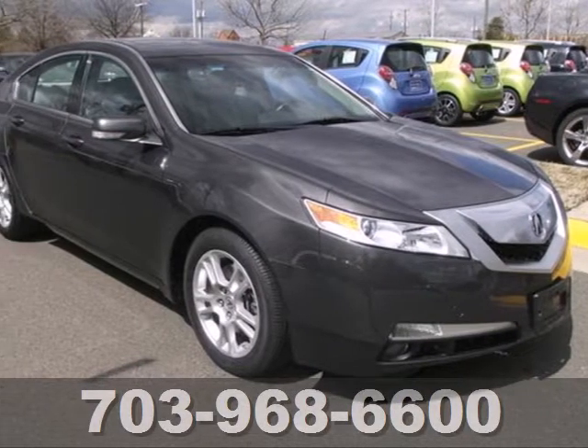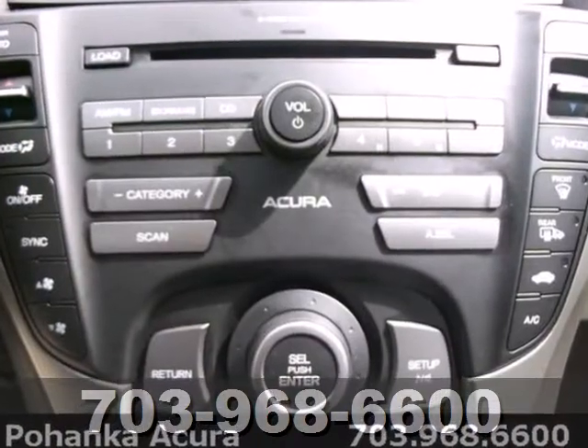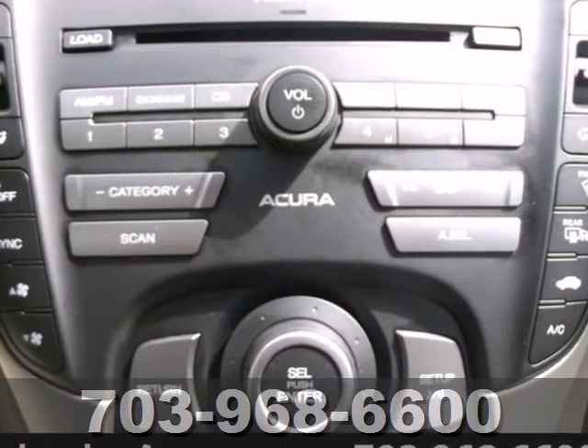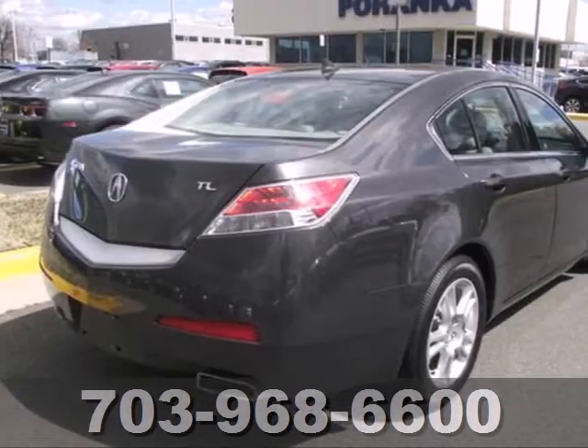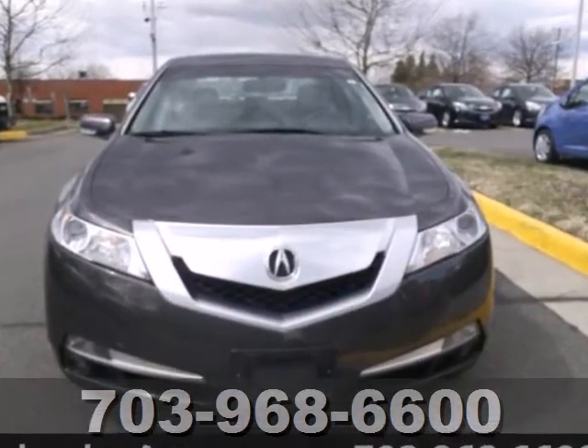It's a 2010 Acura TL. Always a leader in innovation, the TL has standard USB connection, iPod and iPhone integration, multi-level heating for driver and passenger seats, and steering wheel audio, cruise and transmission controls.